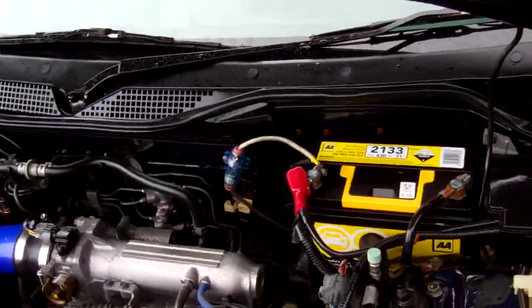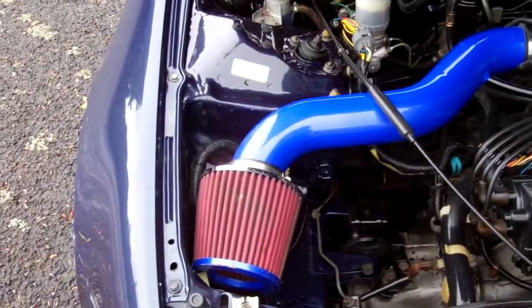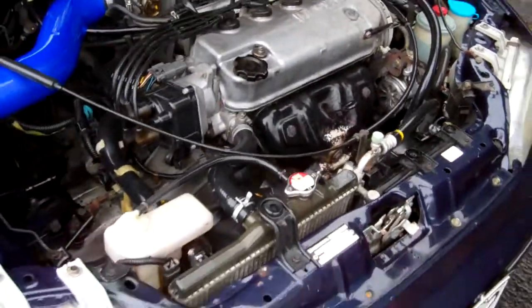Here's the 1.6 litre Honda 16-valve engine. Got a pod filter there with performance ducting. They have a cam belt but unfortunately we have no cam belt information available.